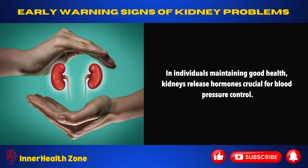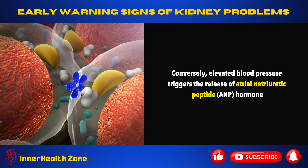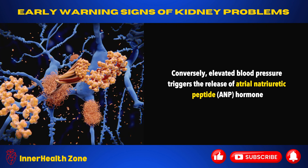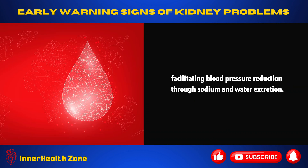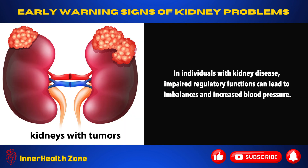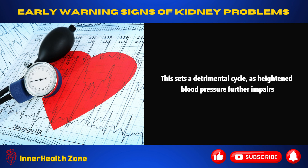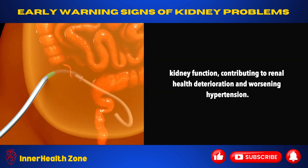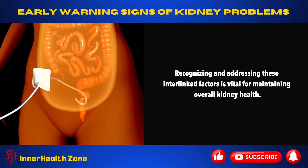In individuals maintaining good health, kidneys release hormones crucial for blood pressure control. For instance, when blood pressure drops, the kidneys release renin, initiating reactions to raise it. Conversely, elevated blood pressure triggers the release of atrial natriuretic peptide hormone, facilitating blood pressure reduction through sodium and water excretion. In individuals with kidney disease, impaired regulatory functions can lead to imbalances and increased blood pressure. This sets a detrimental cycle, as heightened blood pressure further impairs kidney function, contributing to renal health deterioration and worsening hypertension. Recognizing and addressing these interlinked factors is vital for maintaining overall kidney health.